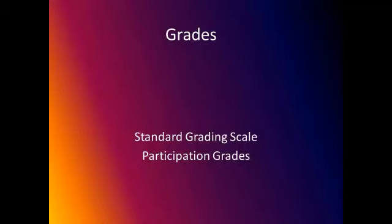For grades, I would like to use the standard grading scale along with participation. I will be doing tests and projects and will grade them all fairly using the standard grading scale.